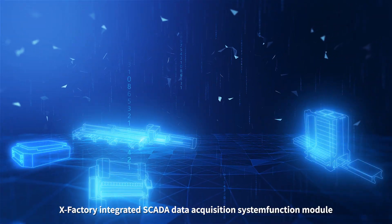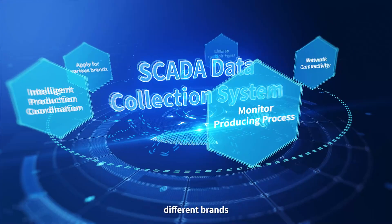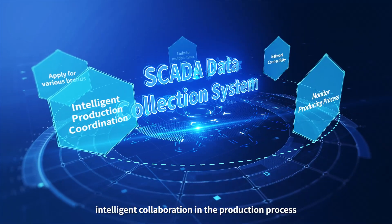XFactory integrates a SCADA Data Acquisition System function module. Through the SCADA Data Acquisition System, different brands and different types of equipment interconnect for intelligent collaboration in the production process.